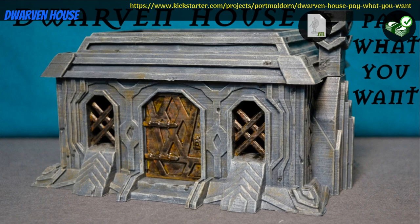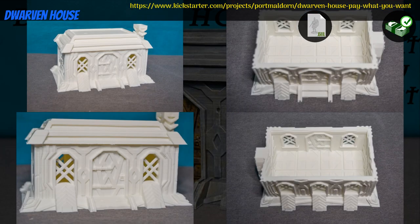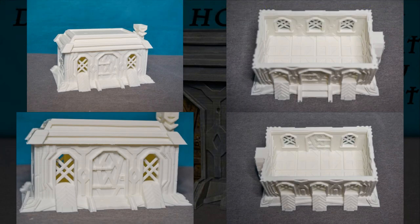Dwarven House: printable scenery by Quinn Zahosky of the United States, their second Kickstarter campaign. This is a stone-cut dwarven house with a textured interior. Pay what you want for the house, pay a little more for a commercial license. This campaign ends on March 20th, with rewards expected in April.